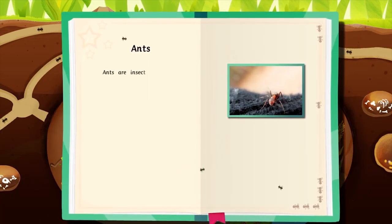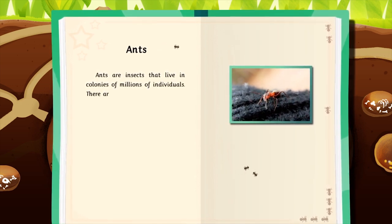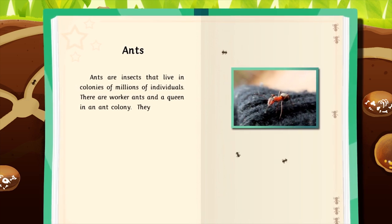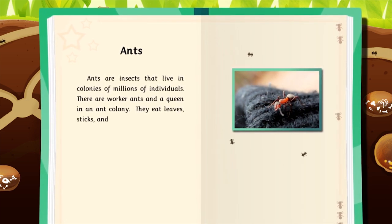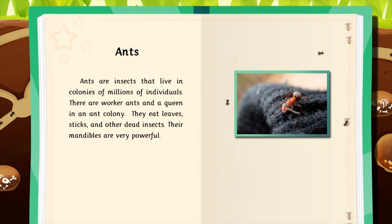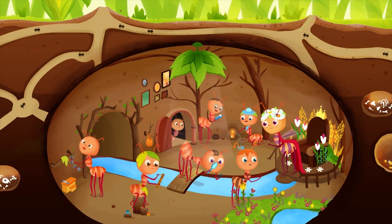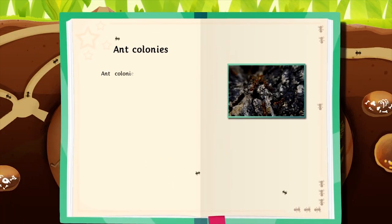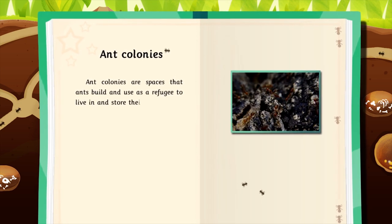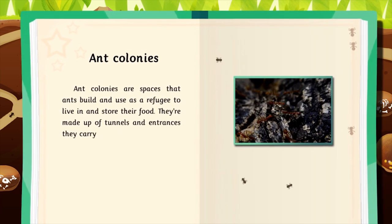Ants are insects that live in colonies of millions of individuals. There are worker ants and a queen in an ant colony. They eat leaves, sticks, and other dead insects. Their mandibles are very powerful. Ant colonies are spaces that ants build and use as a refuge to live in and store their food. They're made up of tunnels and entrances they carry food through.